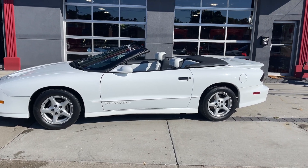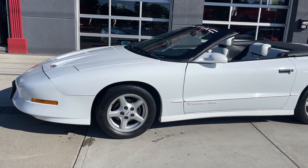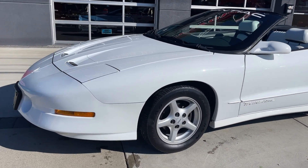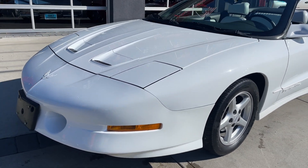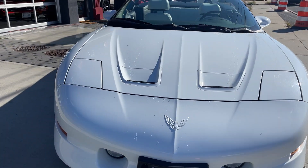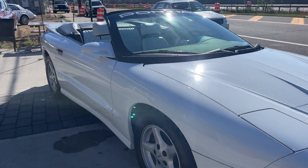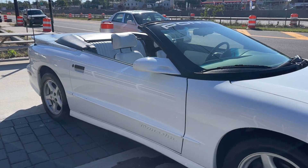1995 Pontiac Trans Am Convertible. This is a real Trans Am — pop-up headlights, correct wheels, convertible. Very nice car. Low original miles, clean Carfax. Only 32,000 original miles on this car from 1995.